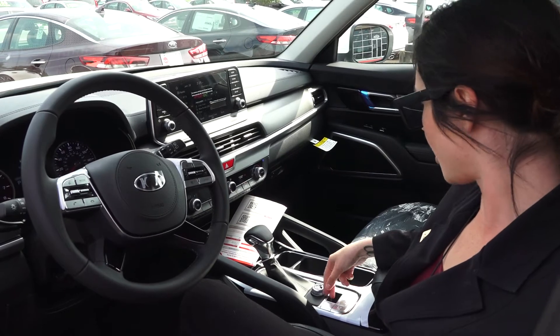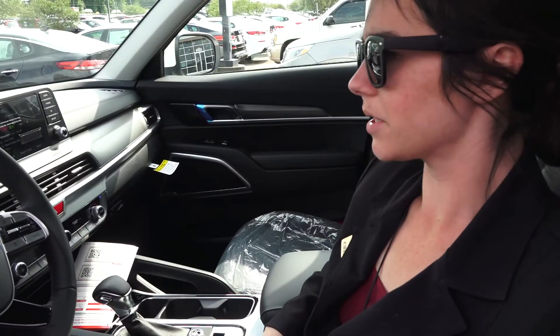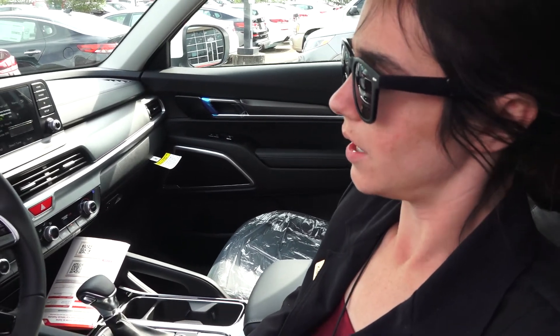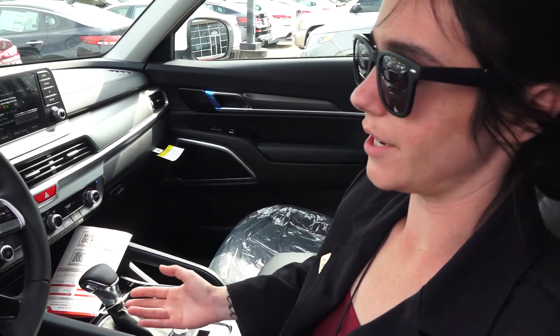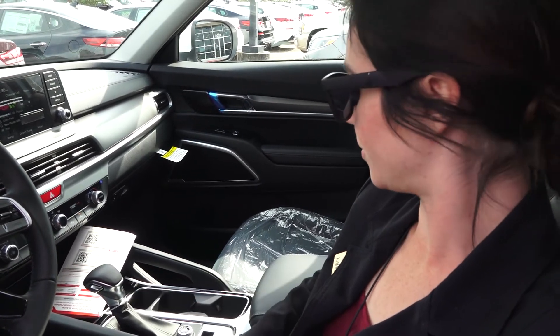Over here we have our auto stop-start. So if you're at a stoplight, your vehicle stops the engine. If you're at a drive-through and they're just taking a while, you just take your foot off the brake and you won't have to worry about rolling into another vehicle.